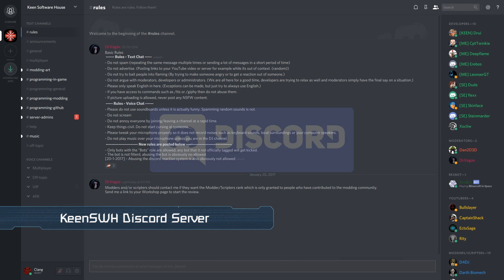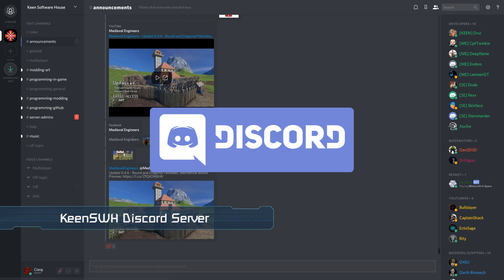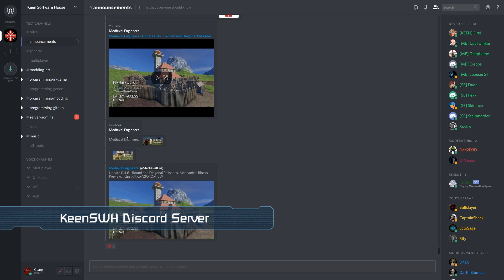Just as another reminder, we have a Discord server set up for the discussion of anything related to Keen Software House. This is a great place for you to share creations and ideas, but also to just hang out with fellow engineers. You can find a link to the server in the description box below.